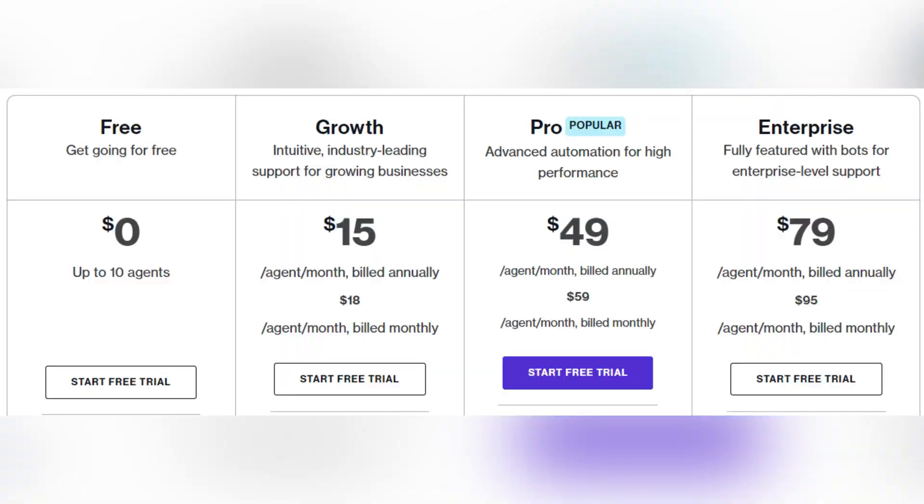Now it's time to compare the pricing of both software products. Freshdesk offers a 14-day free trial and three different pricing plans starting from $15 per agent per month. The next plan is $49 and the most expensive one is $79 per agent per month.